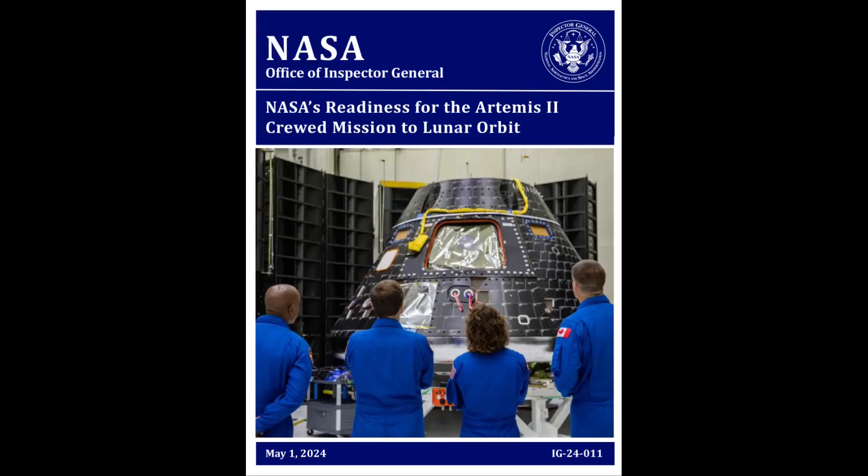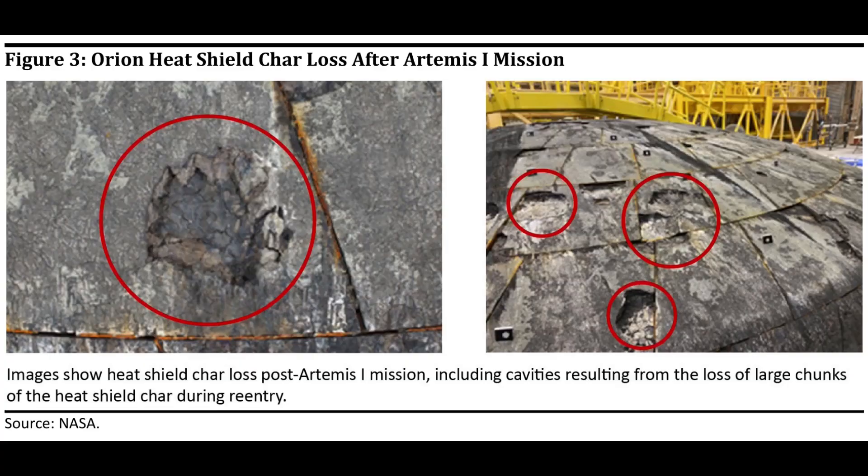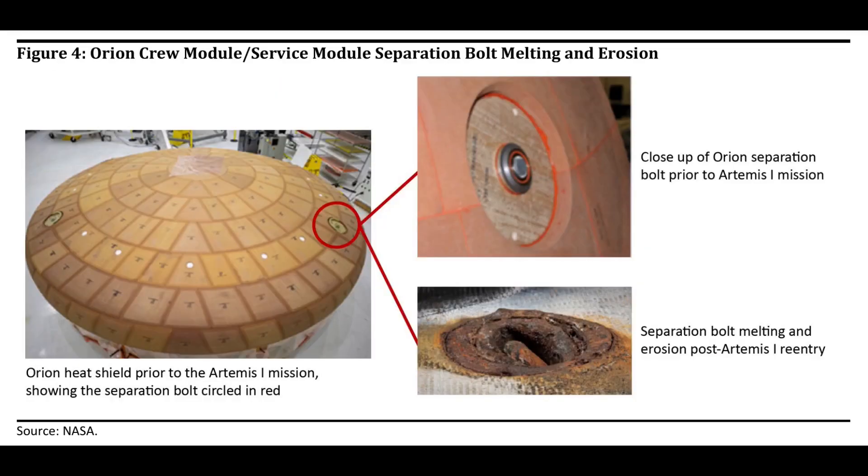The OIG report, number IG-24-011, published on May 1st, made news in a number of ways. It disclosed several previously unreported details, in particular about the performance of the Orion heat shield during the Artemis I reentry on December 11th, 2022. The report included pictures previously unseen in public and anomalies not previously disclosed.